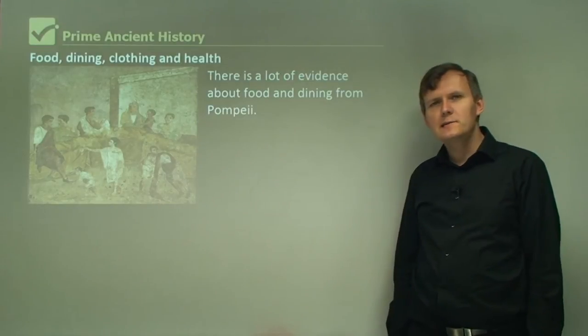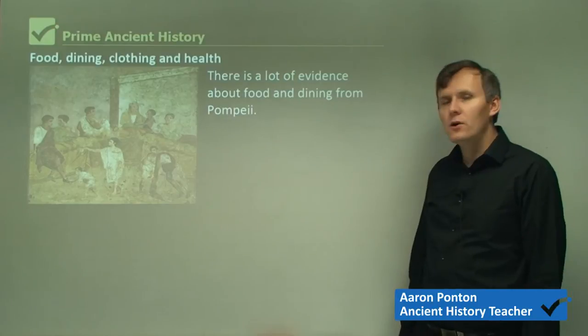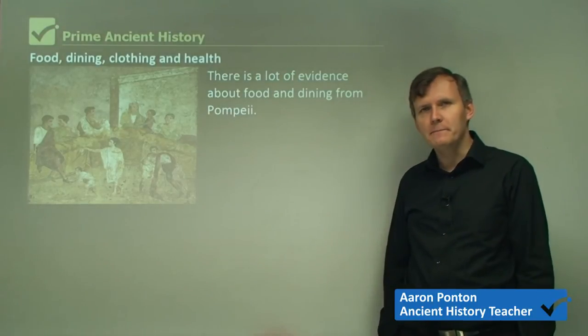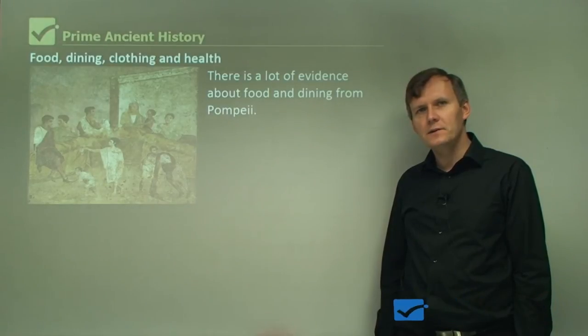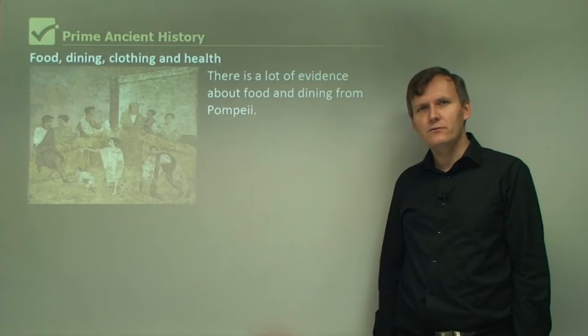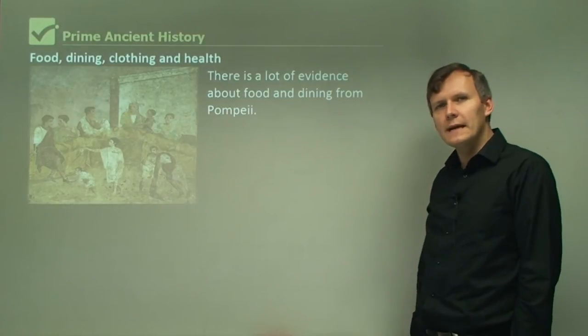Hi everyone. In this lesson we'll be looking at food, dining, clothing, and health in ancient Pompeii. It's quite interesting to learn the types of foods that they had — you might feel like going out to an ancient Pompeian restaurant after this lesson, because it's quite amazing some of the foods that they had.